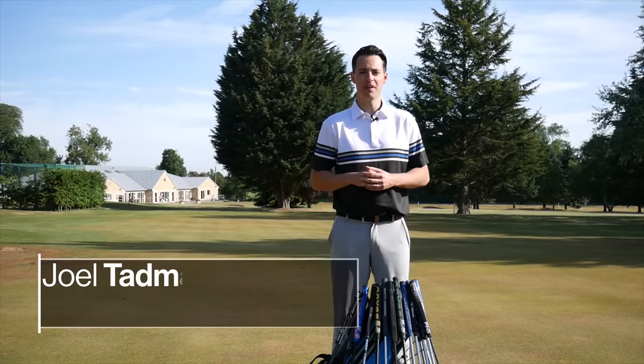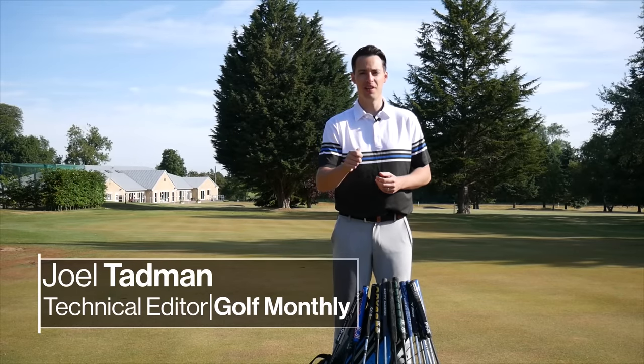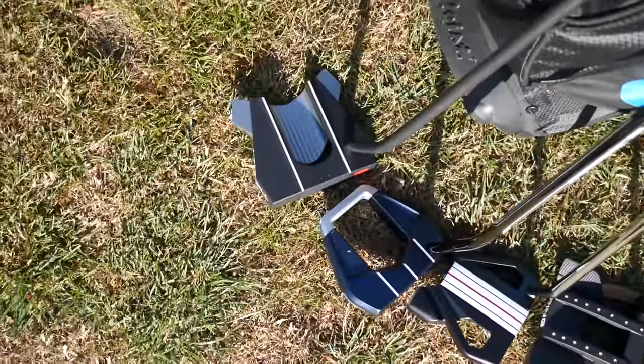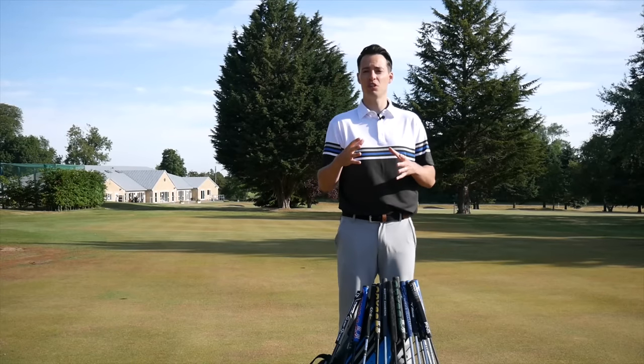Hello everyone, Joel Taberman here from Golf Monthly, and in this video we're taking a look at the best putters of 2020. I've broken this video down a little bit differently this time around. I have 13 different ranges and I'm going to break them down into five different categories, ordered by what I think is most important when choosing a putter.